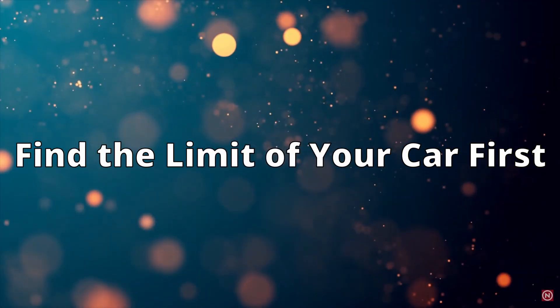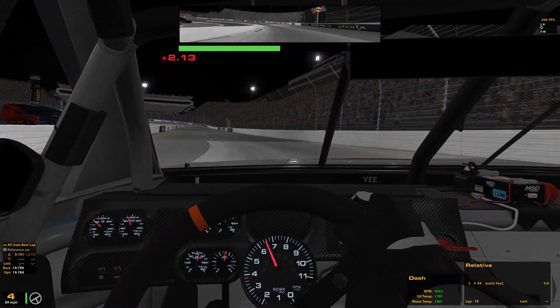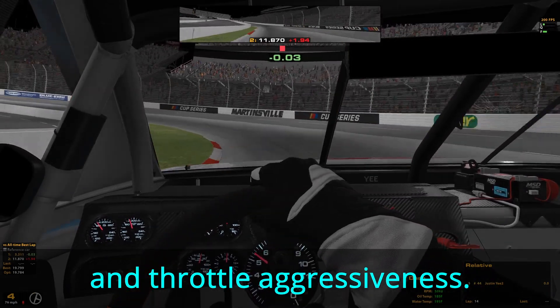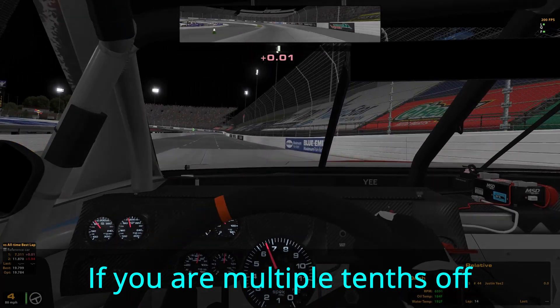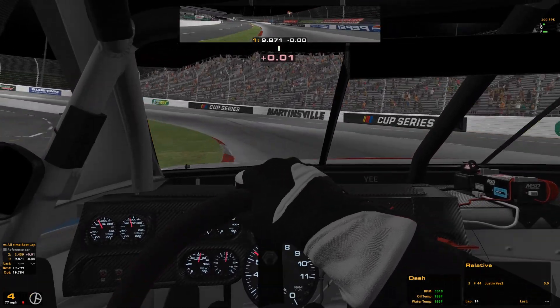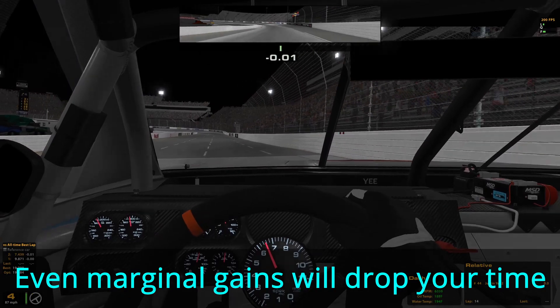For the first tip, before all else, find the limit of the car. To squeeze as much speed as possible out of your car, it is important to know the limits of angle, braking, and throttle aggressiveness. If you are constantly three or more tenths behind the best qualifying times, that usually means you have not yet approached the limits of your car. This may sound like a difficult task, because it is, but even if you inch closer to that limit, your time will steadily improve.